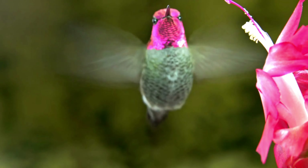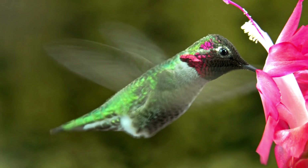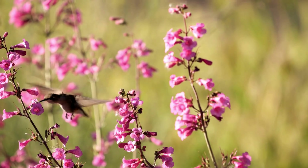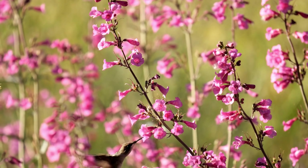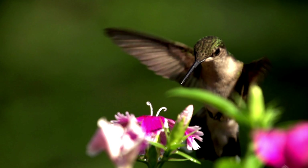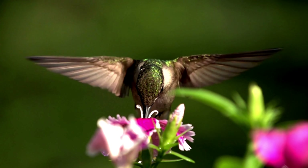What truly sets hummingbirds apart is their dazzling plumage. These aerial gems exhibit an astonishing array of colors that change with every twist and turn they make. Their iridescence results from the microscopic structure of their feathers, which refracts and reflects light to create a shimmering effect. Their vibrant hues, ranging from fiery reds to deep blues and radiant greens, have earned them the moniker 'Flying Jewels.'